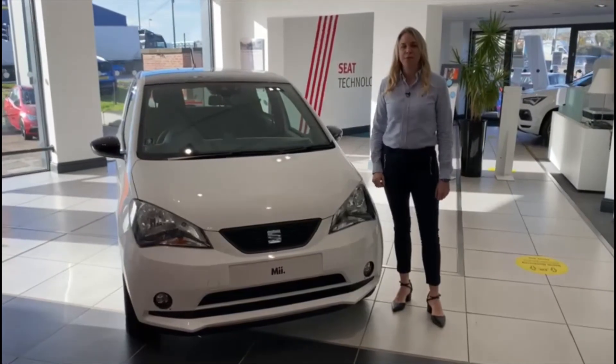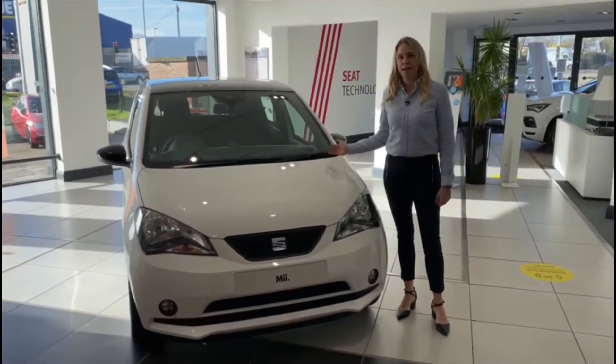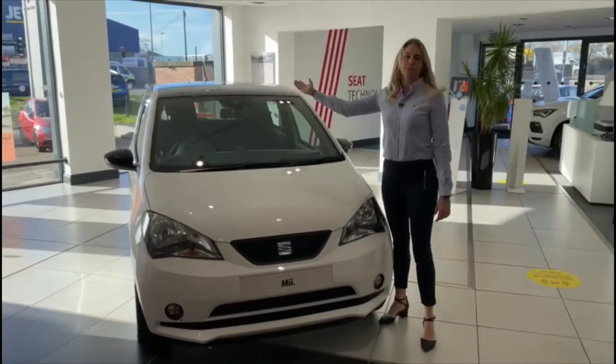This great car also benefits from a huge range of safety features. It has front fog lights and also has front assist.